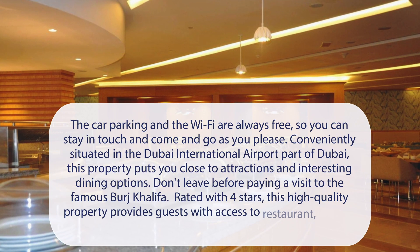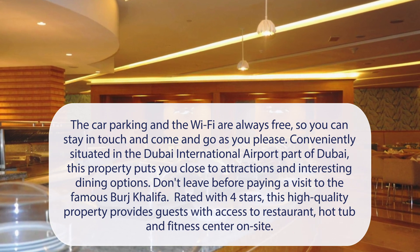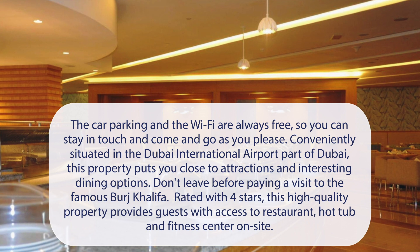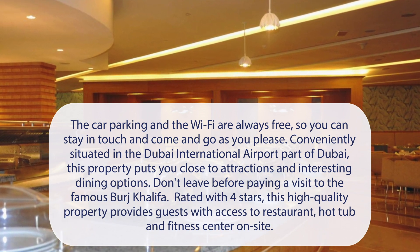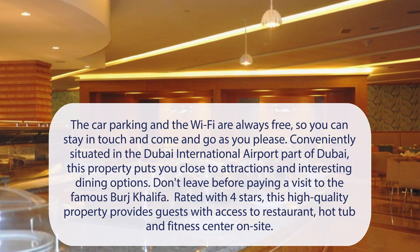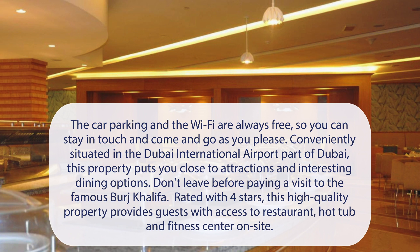At Lavender Hotel Alnada Dubai, the car parking and the Wi-Fi are always free, so you can stay in touch and come and go as you please. Conveniently situated in the Dubai International Airport part of Dubai, this property puts you close to attractions and interesting dining options. Don't leave before paying a visit to the famous Burj Khalifa. Rated with 4 stars, this high-quality property provides guests with access to a restaurant, hot tub, and fitness center on-site.